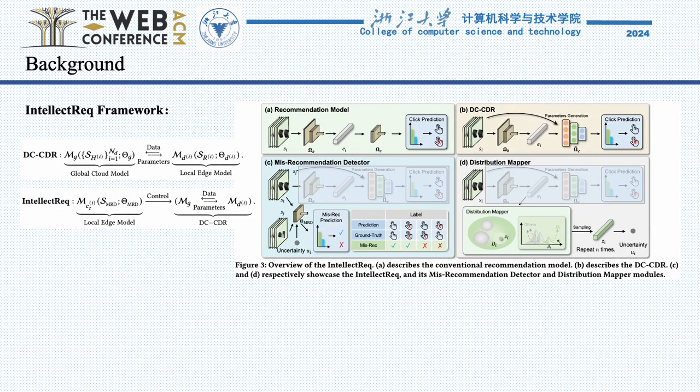To tackle this, we introduce the Intelligent Edge Cloud Parameter Request Model, or Intellect REQ. Intellect REQ stands out by evaluating the cost and benefits of parameter updates directly on the edge, significantly reducing the need for constant data exchange.